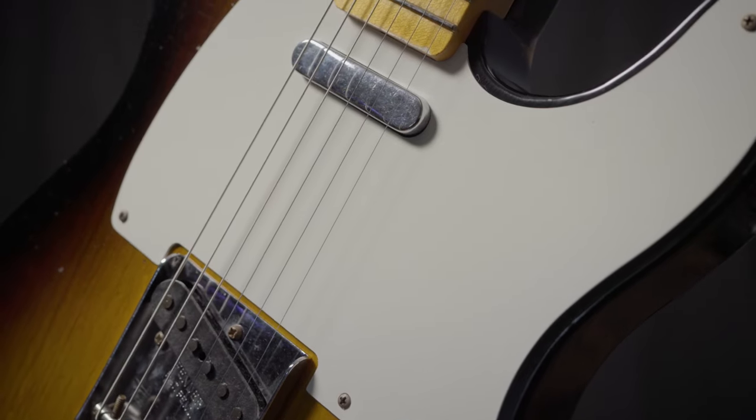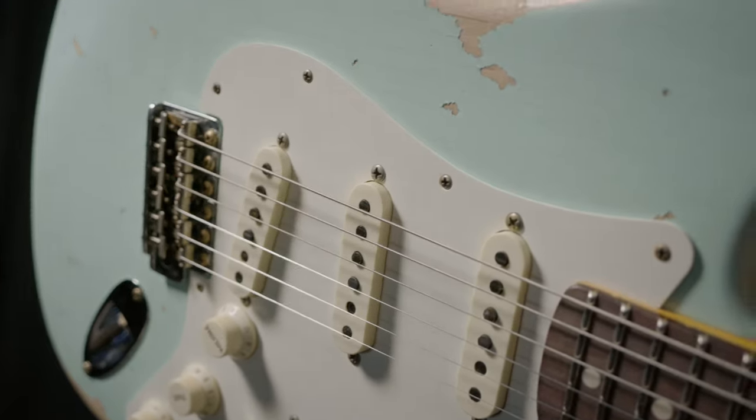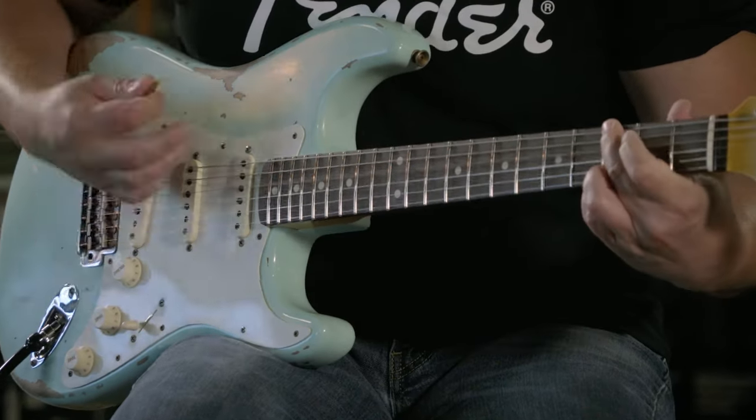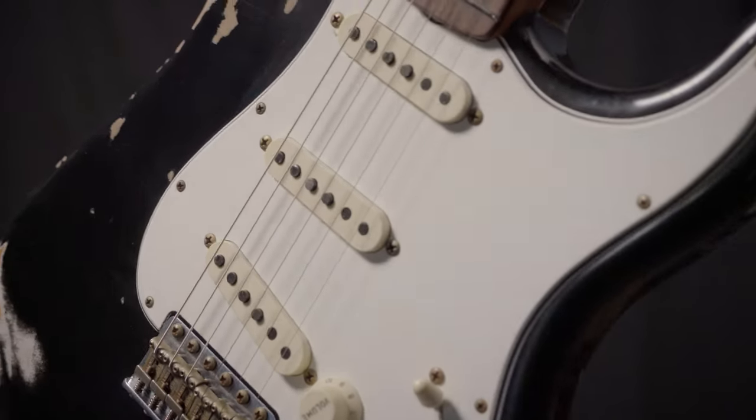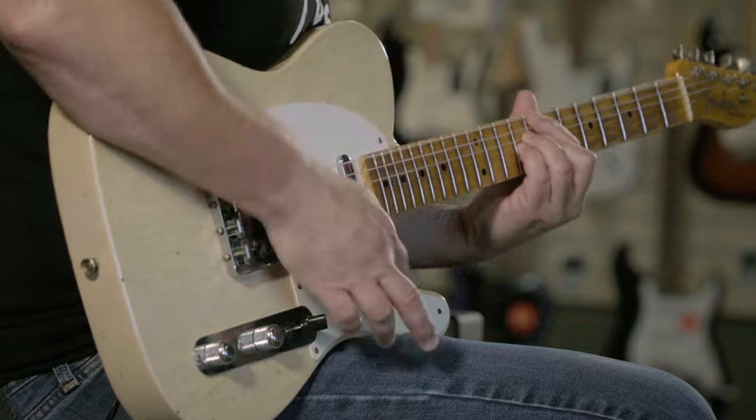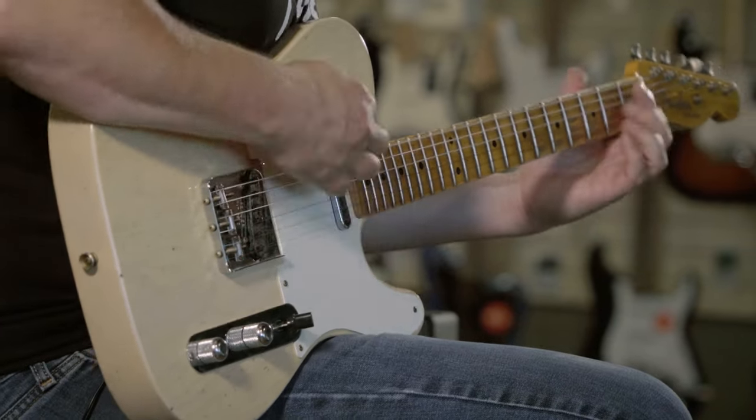Truly historic representations of classic guitars. In addition to these, we have other pre-built Custom Shop guitars, or we can help you spec out yours. Click on the link in the description to see what else we have available. Give us a call at the shop or visit us at moreguitars.com.